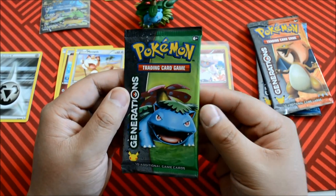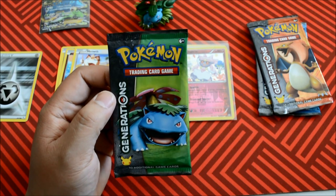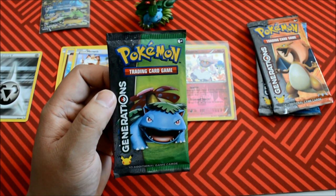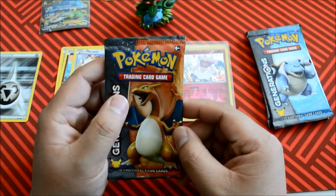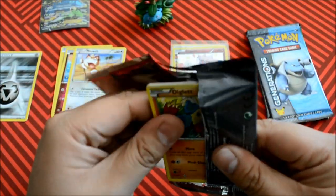Alright, we have a Venusaur Red and Blue Collection — let's do them last. Curveball, curveball. Suspense, guys, suspense.